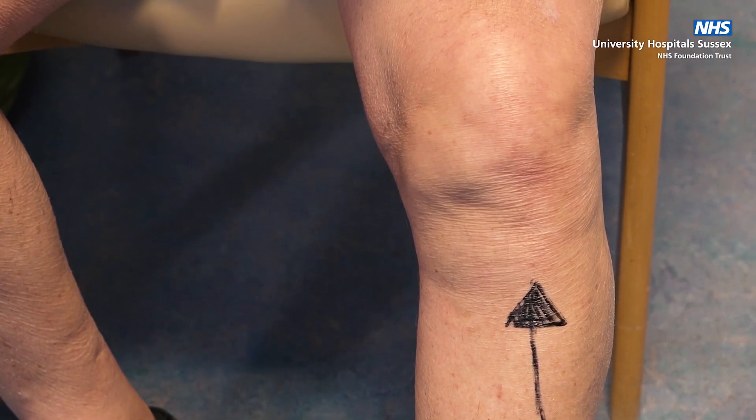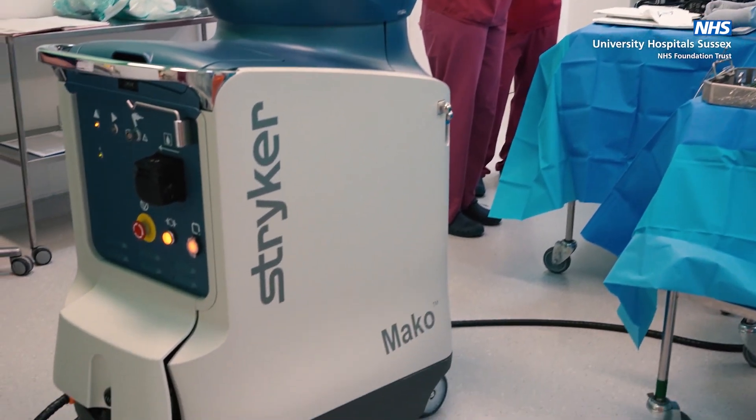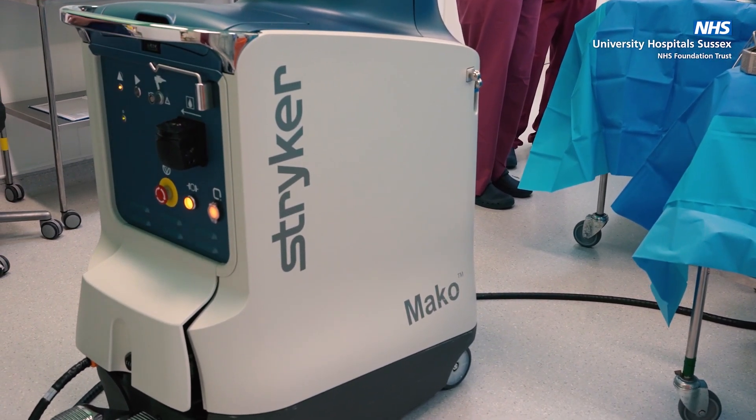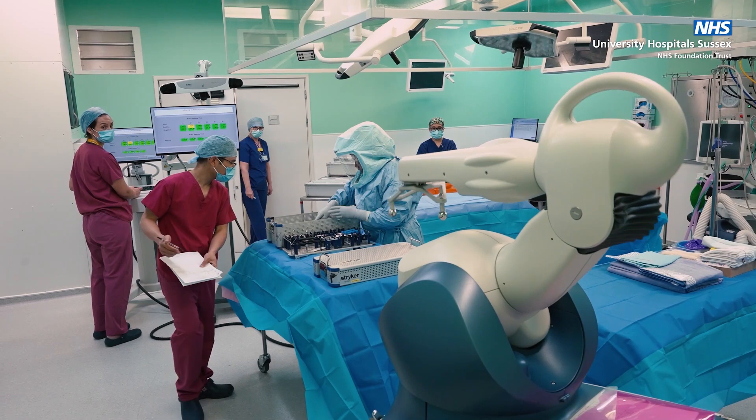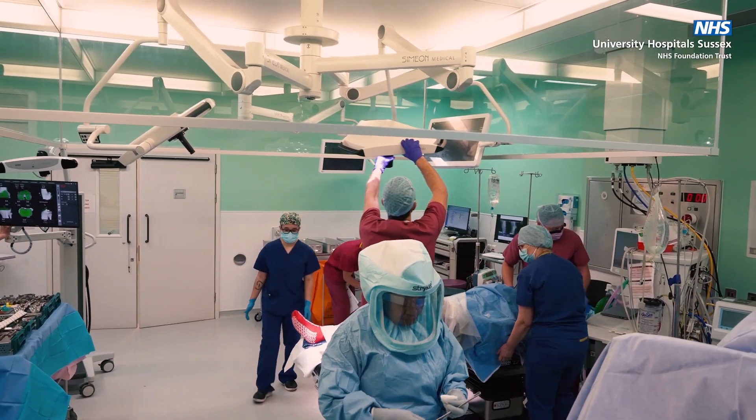They said that there was this new robotic arm being installed and that I might like to take advantage of that — it was my choice. Mr Chowdhury described the differences between the conventional process and the accuracy of this new robotic process, and I said no, I fancy the robotic arm, simply because of the accuracy of it.